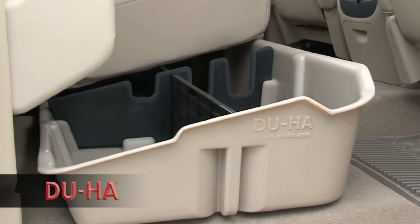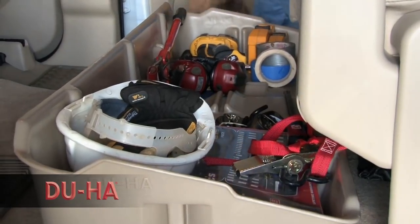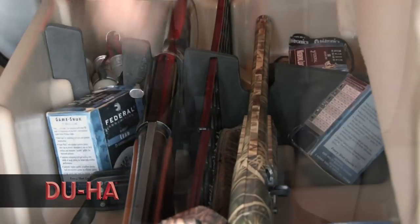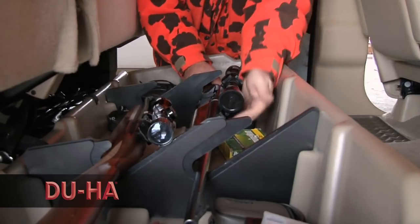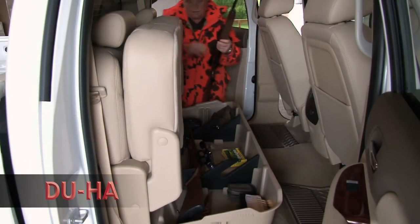Designed for maximum storage in confined spaces, the Do-Ha has room to store anything from power tools to guns and ammunition. The Do-Ha acts as a legal gun case in most states and carries two to four guns depending on the configuration for your truck.